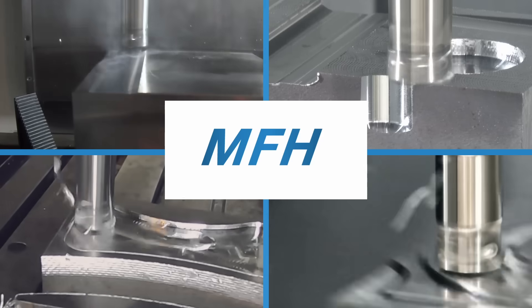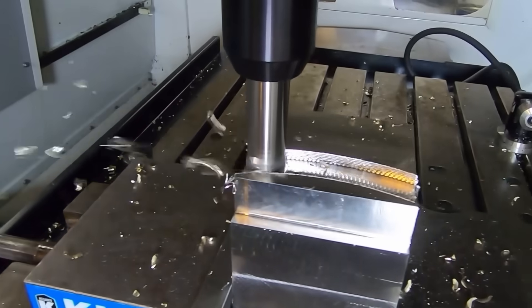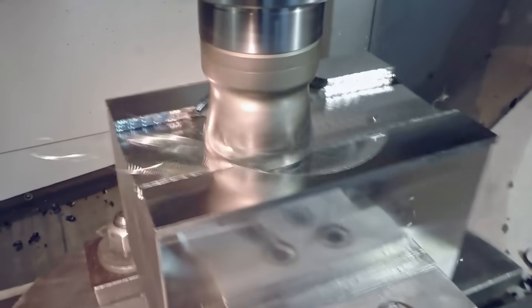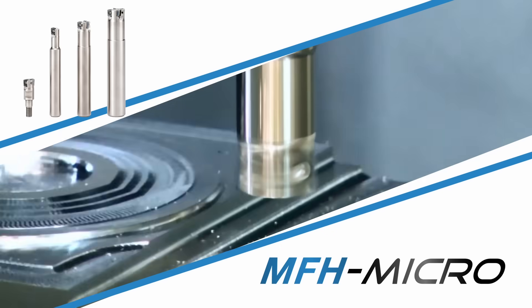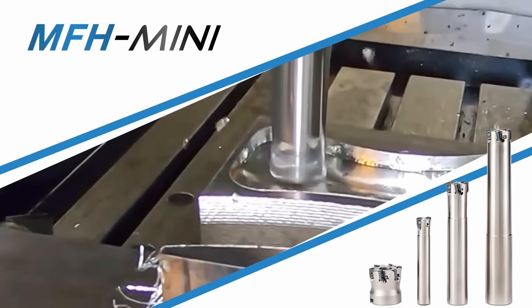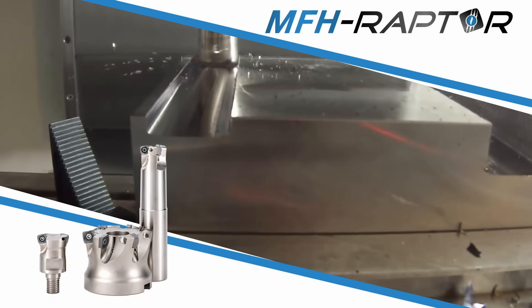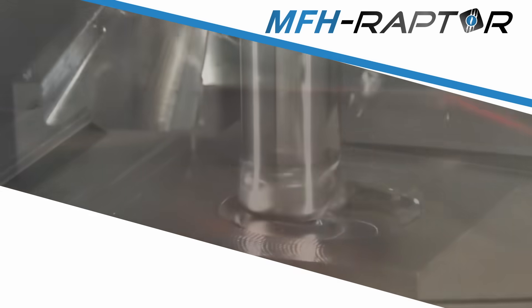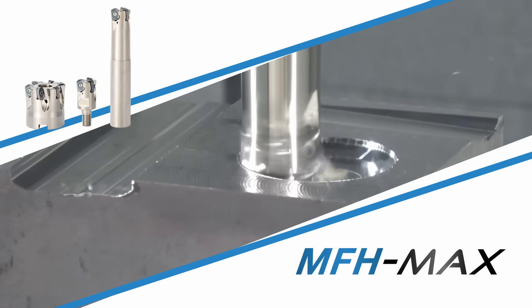With four distinct lines, the MFH Series is engineered for everything from intricate details to heavy material removal at high speeds. The MFH Micro delivers precision for intricate small-scale work. The MFH Mini adapts seamlessly to versatile applications. The MFH Raptor powers through high-feed jobs with stability. The MFH Max takes heavy-duty material removal to the next level.